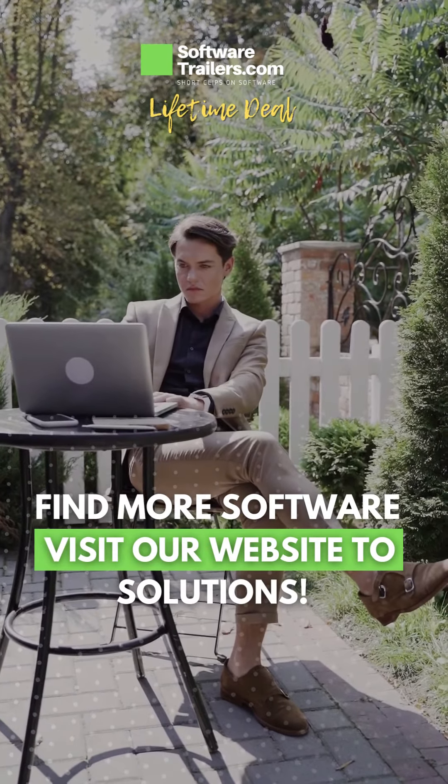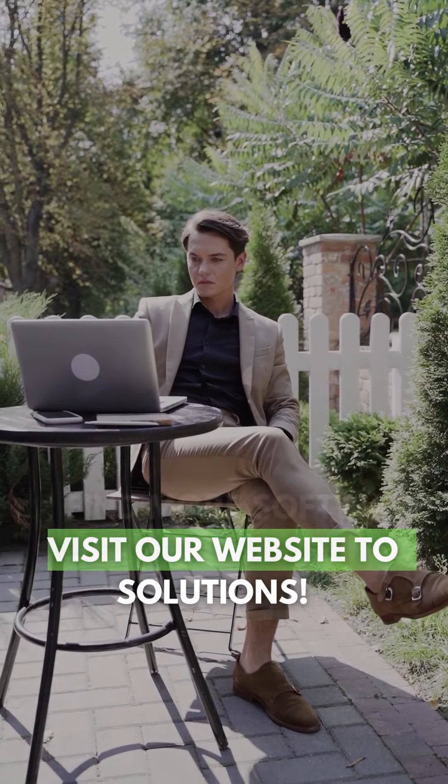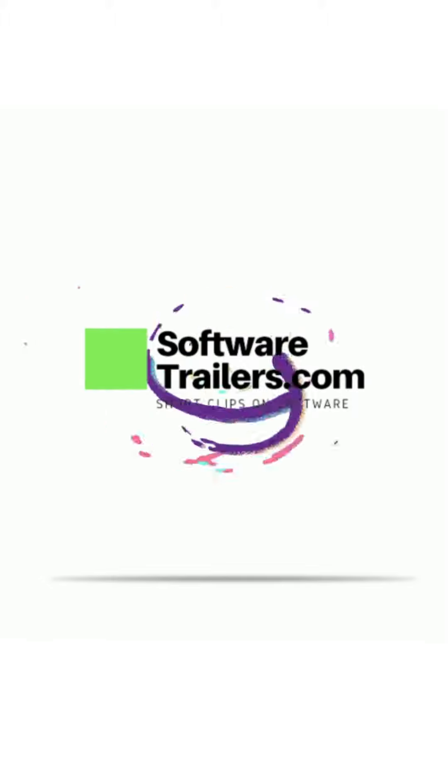If you want to find additional digital tools for your business, you can visit our website www.softwaretrailers.com to discover much more.